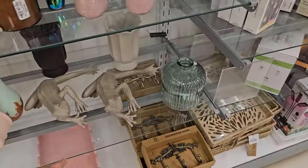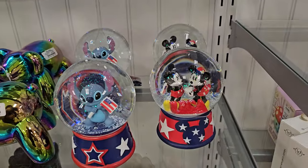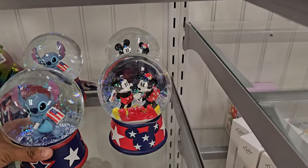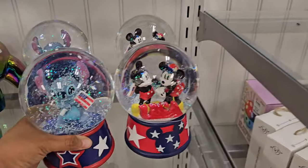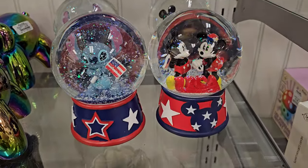Oh look at those - those are different. Look at these snow globes. Let me find out - they are $17.